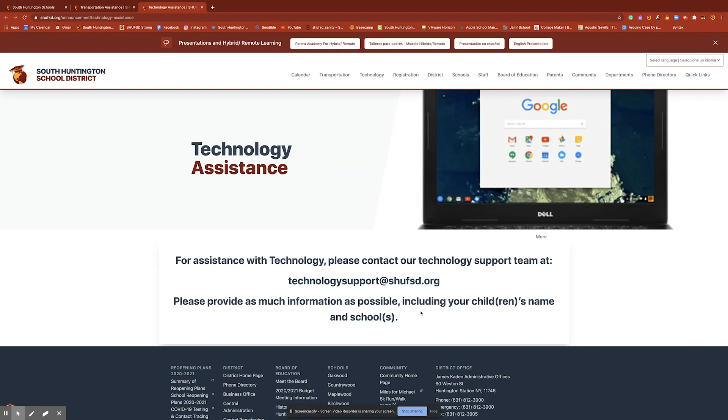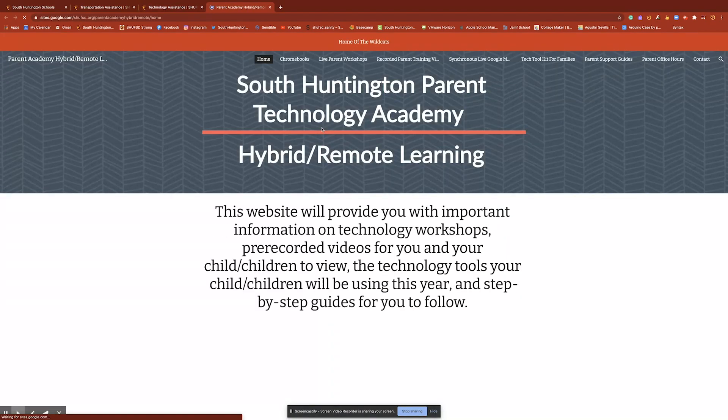When you email them, please provide as much information as you can in terms of your children and the schools that they attend. We also have some excellent resources on the technology that have been provided by our learning continuity team, and I really encourage our parents and students to access this information.